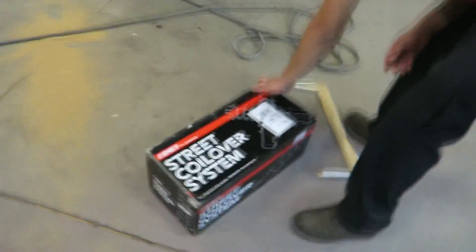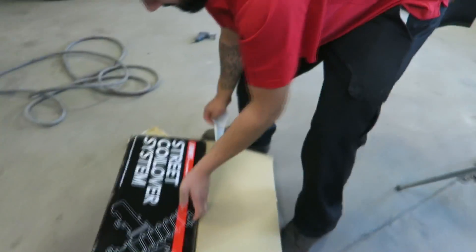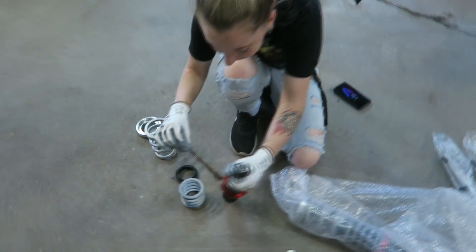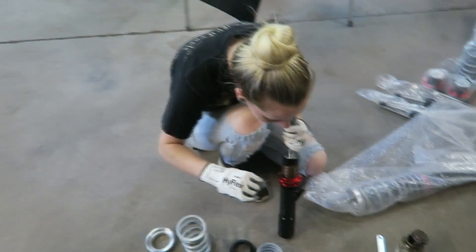So these are the coilovers for Sarah's car — the Jetta. We ended up going with ECS ones because they were able to ship much quicker than Racelands were going to. We're gonna give these a shot. Sarah's here and I've got her putting anti-seize on the coilovers because we live in New England and those will be seized in like one winter.